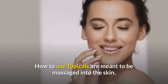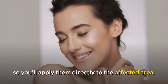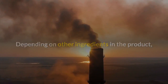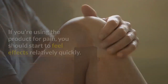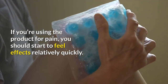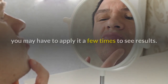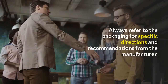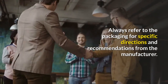How to use: topicals are meant to be massaged into the skin, so you'll apply them directly to the affected area. Depending on other ingredients in the product, you might feel tingling, warming, or cooling sensations. If you're using the product for pain, you should start to feel effects relatively quickly. If you're using it for a skin condition like acne or eczema, you may have to apply it a few times to see results. Always refer to the packaging for specific directions and recommendations from the manufacturer.